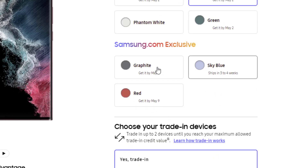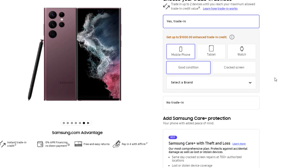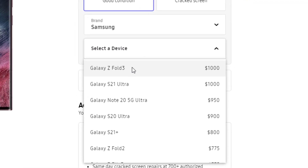Then you go down and pick a color that you want — let's say burgundy, or pick up some exclusive colors from here. They do ship a little bit later, but scroll down and here's the big thing: do you want to trade in a phone? You're going to say yes, you're going to trade in your existing Samsung phone.